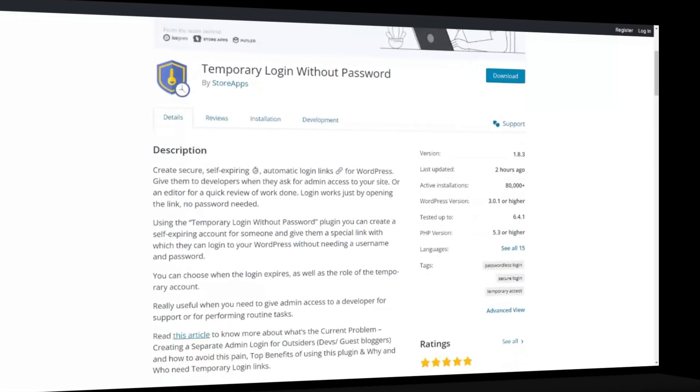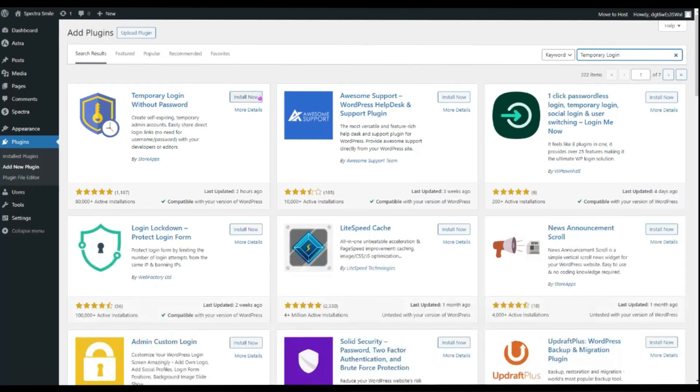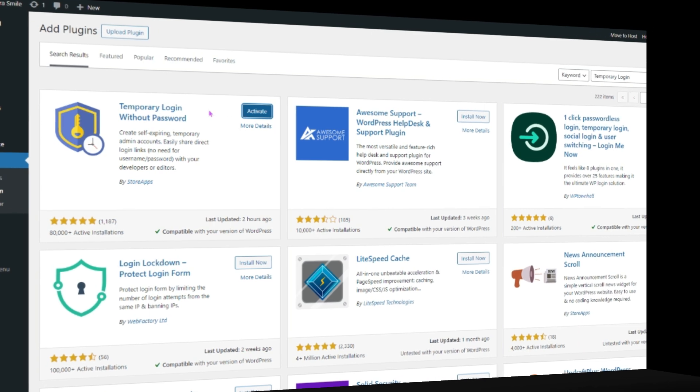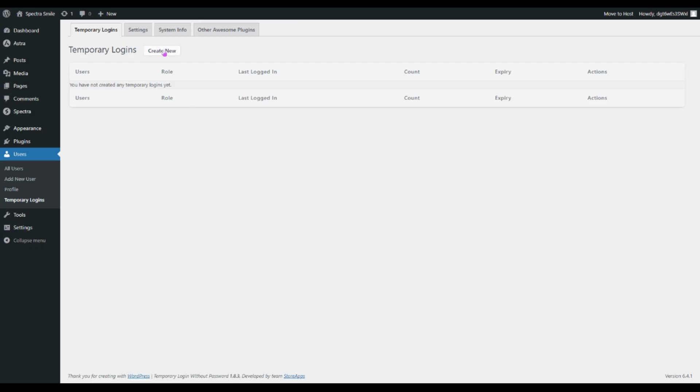The next plugin is Temporary Login. As the name suggests, this plugin allows you to grant temporary access to someone without sharing sensitive login details. It simplifies user management by generating temporary login links, ensuring a streamlined and secure collaboration process. This plugin helps you grant access effortlessly while you maintain full control of your WordPress website security.